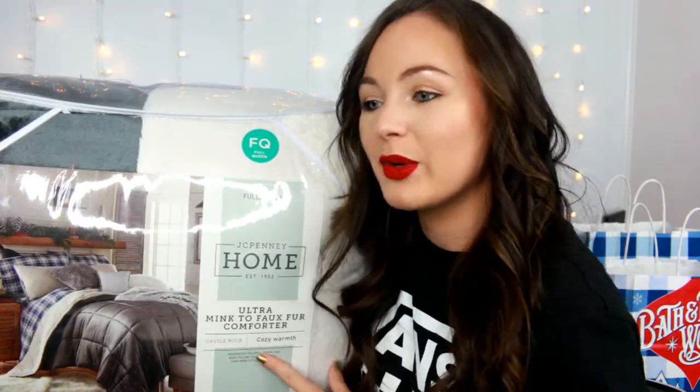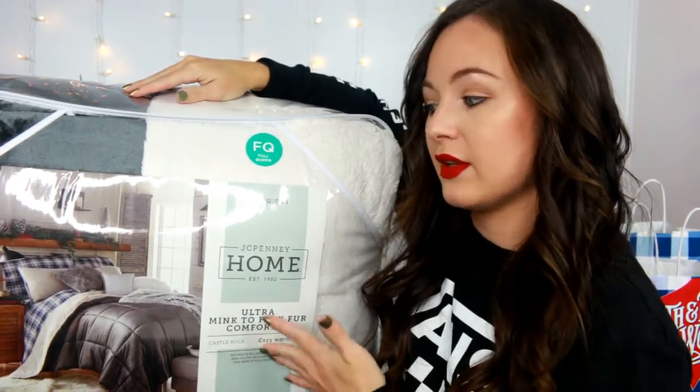I got a comforter and I wanted the lighter one, but I feel like light stuff shows dog hair really easily. So I ended up getting this gray one — it's super soft. I just needed another one; it was like $59. These sold out pretty quickly online because JC Penney did their stuff early online as well. By the time I got the email and got off work and looked, this was already sold out online.